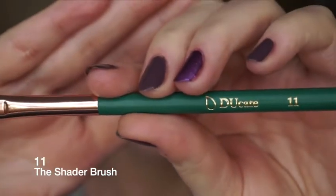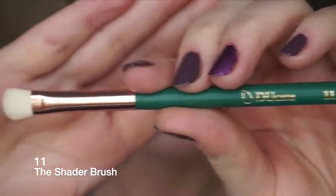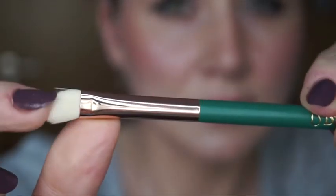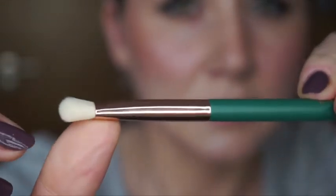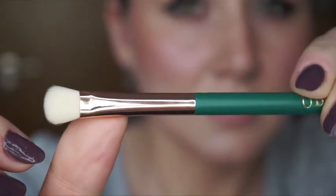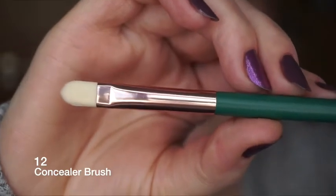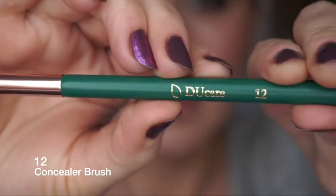Number eleven is the shader brush - packs on shades in small areas. Number twelve is the concealer brush - use it to apply concealer on the eyelid.